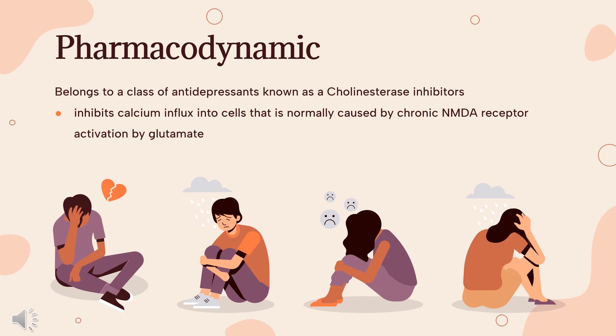Pharmacodynamic general effects: This drug inhibits calcium influx into cells that is normally caused by chronic NMDA receptor activation by glutamate. This leads to the improvement of Alzheimer's dementia symptoms, demonstrated by increased cognition and other beneficial central nervous system effects.